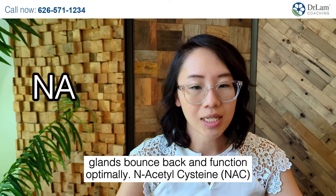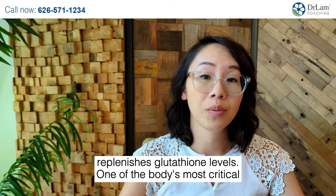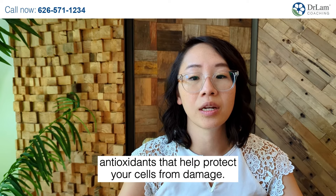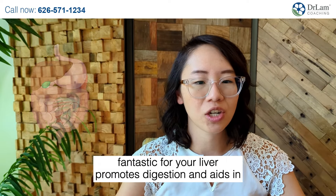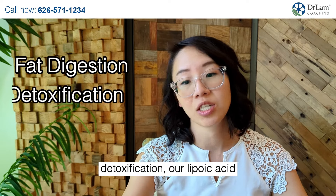N-Acetyl-Cysteine, NAC — this potent antioxidant supports your liver and replenishes glutathione levels, one of the body's most critical antioxidants that help protect your cells from damage. Artichoke Extract — not just a delicious vegetable, it's fantastic for your liver. It promotes digestion and aids in biosynthesis, which is key for fat digestion and detoxification.